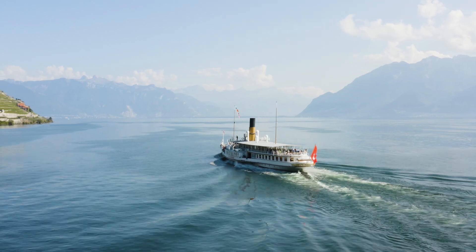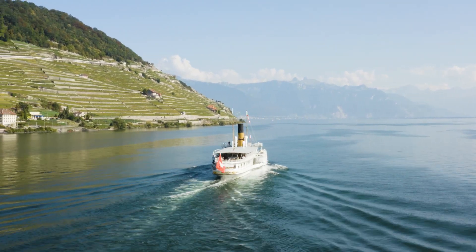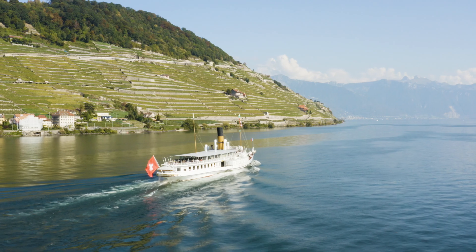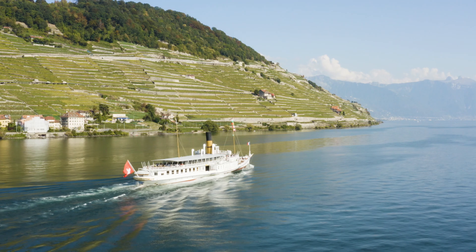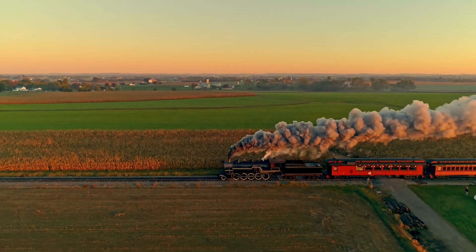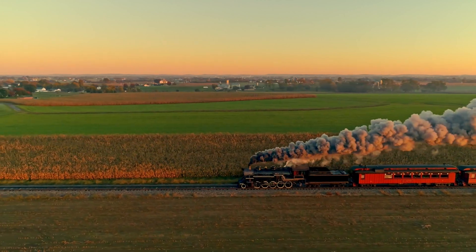Steam power also made waves — literally — in maritime travel. Steam ships replaced sailboats, cutting travel time across oceans from months to weeks. These ships could carry larger cargoes, facilitating international travel and connecting distant parts of the world in ways previously unimaginable. Together, steam-powered trains and ships shrank the world, making it more interconnected and opening the door to globalization.